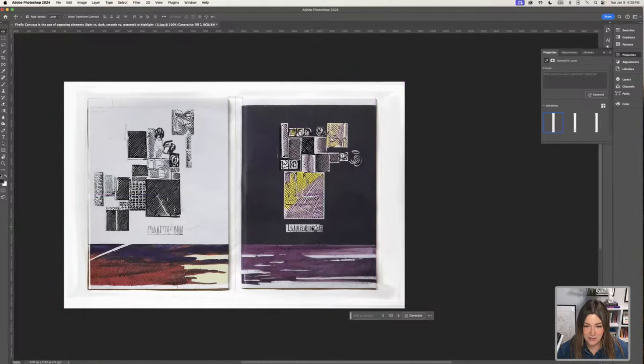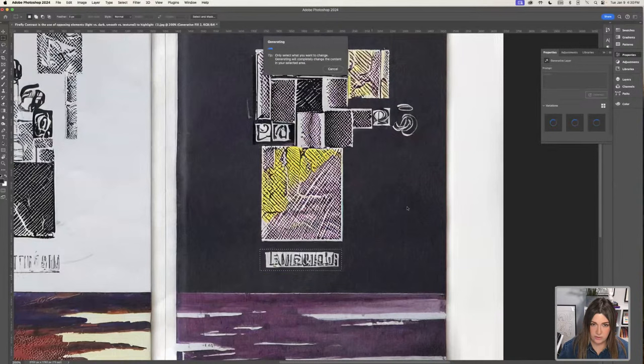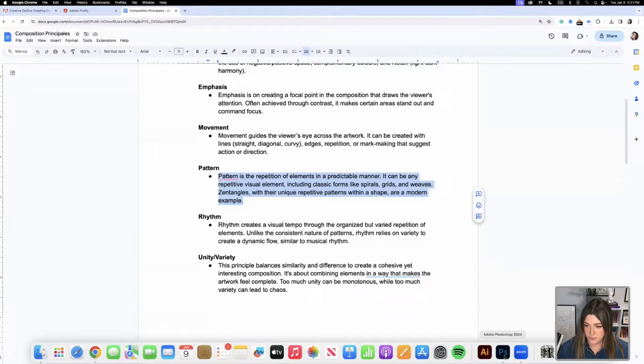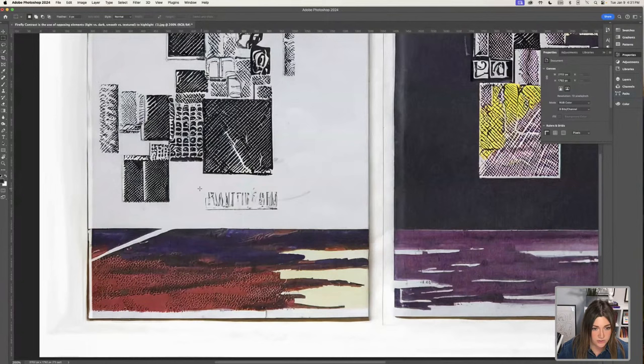Something that screams AI is when referencing type — this pattern of marks that look like letters but aren't. This might indicate it was made with AI. So I can use the select tool, highlight it, go into Generated Fill, and just say 'Remove' — generate, and it removes it. You can clean up your composition this way. Before, I would use the Clone Stamp and spend a lot of time cleaning; you don't need to do that anymore.